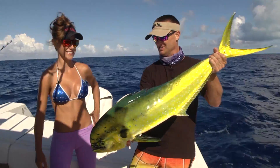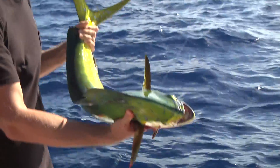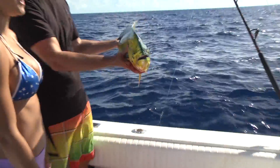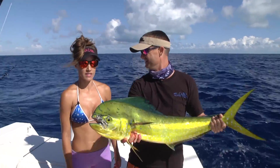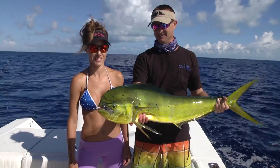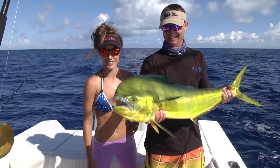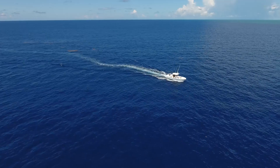Well done. Good fish, girl. Gorgeous fish — look at those beautiful colors. He jumped all over the place back there. Nice fish. Yummy. Alright, let's put him in the cooler and try to catch us a wahoo. Good bycatch though — very good bycatch. Awesome. So exciting.